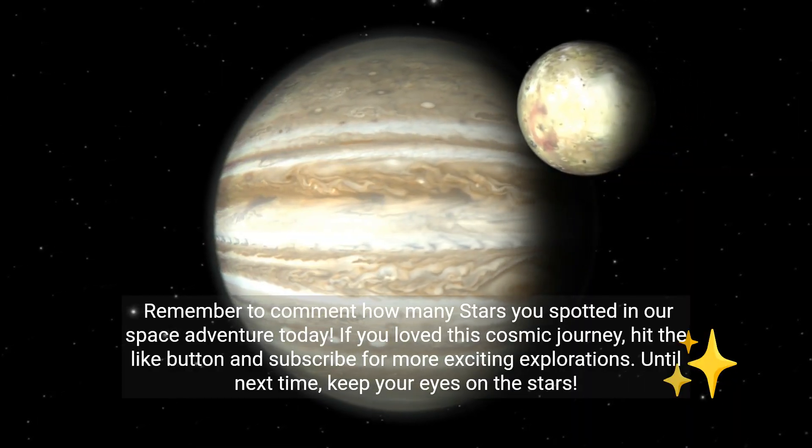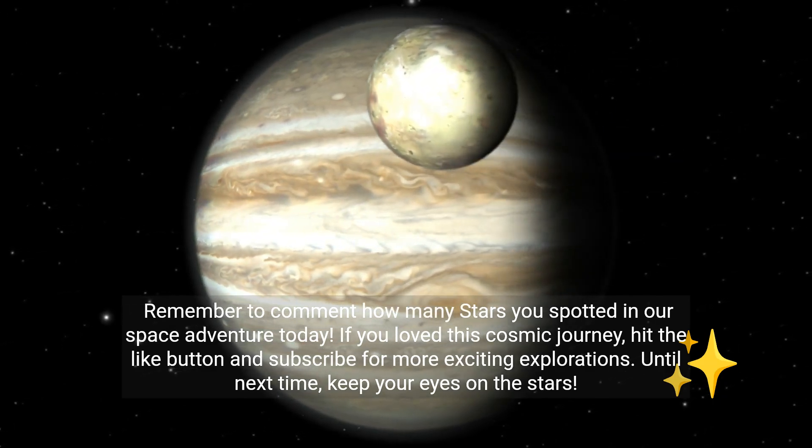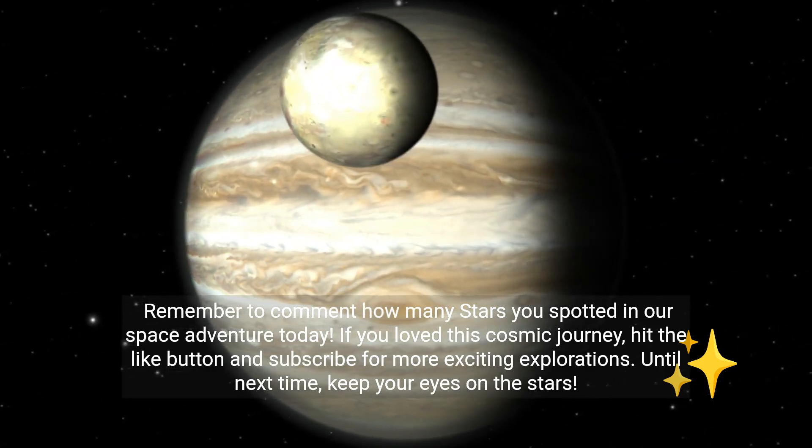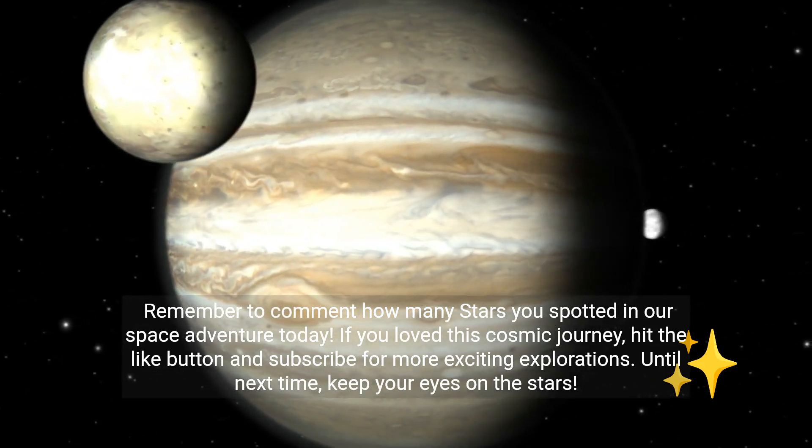Remember to comment how many stars you spotted in our space adventure today. If you loved this cosmic journey, hit the like button and subscribe for more exciting explorations. Until next time, keep your eyes on the stars.